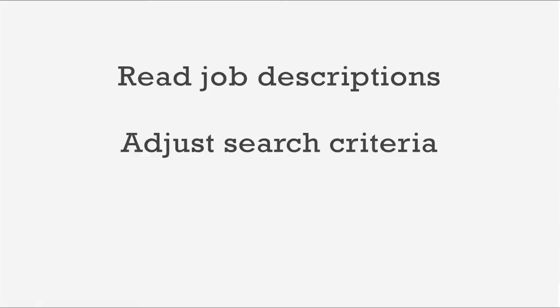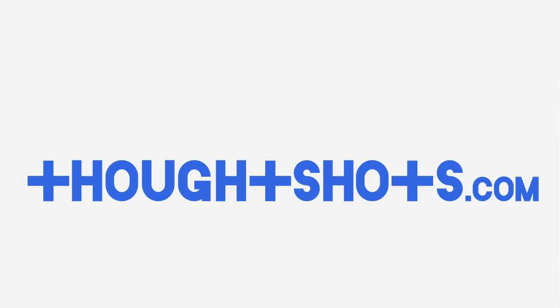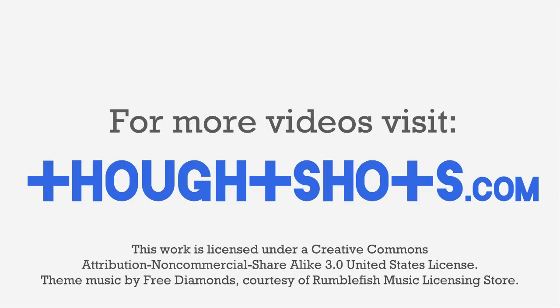Just keep in mind that this is just a starting point in your online job search. You'll need to keep reading job descriptions and adjust your search criteria accordingly. You'll also need to keep digging for other sources that may not be aggregated by Indeed. Thanks for watching. You can view this video or any of my other technology learning videos for free at ThoughtShots.com, where you can also find a full transcript of this video, as well as show notes and related web links. We'll see you next time.